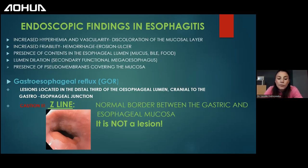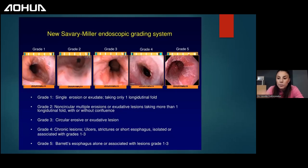Please be cautious about evaluating the Z-line. The Z-line is a normal border between the esophagus and the stomach — it is where the esophageal mucosa transitions to gastric mucosa. This is not a lesion. If you have any questions, please post them in the Q&A. I don't mind answering questions during the session to keep it interactive.